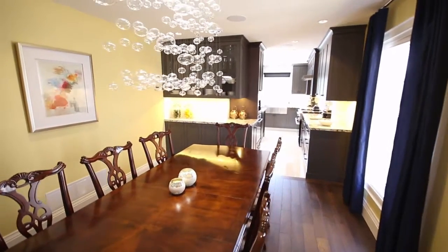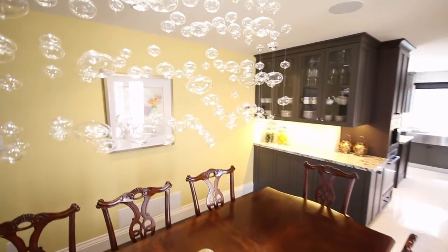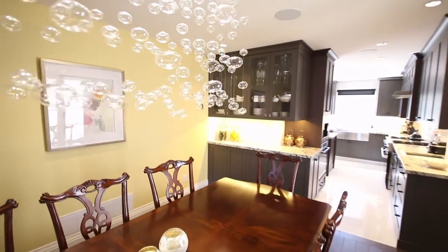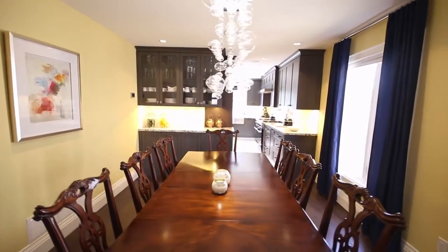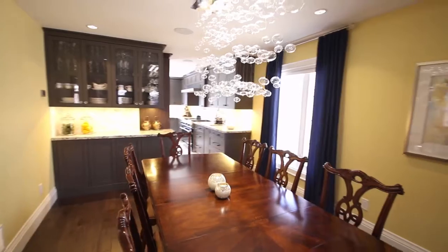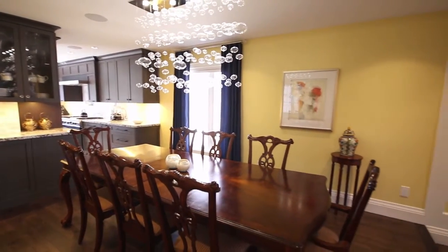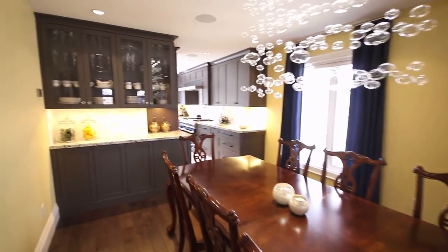As we walk into the dining room, you can see how large it is — we have our eight-person dining room table here. You're looking at the chandelier right now; it's a custom-designed chandelier with a suspended bubble effect. The living room and dining room have custom drapery in faux silk royal blue treatment.